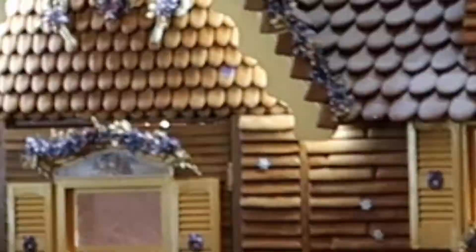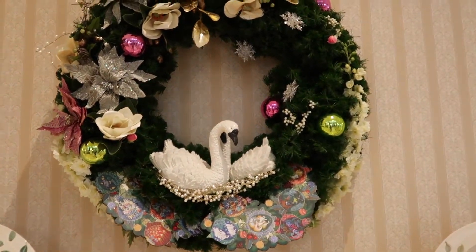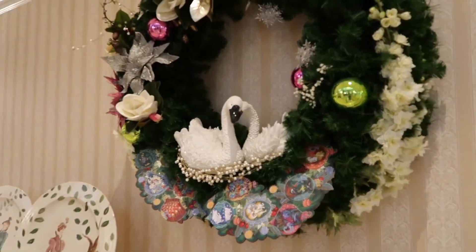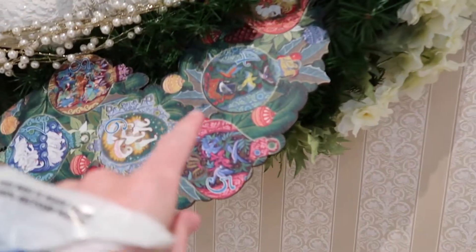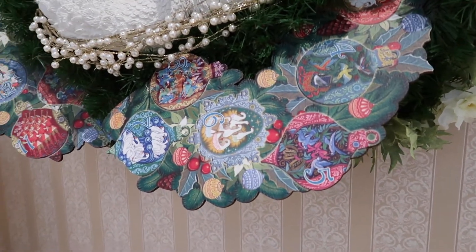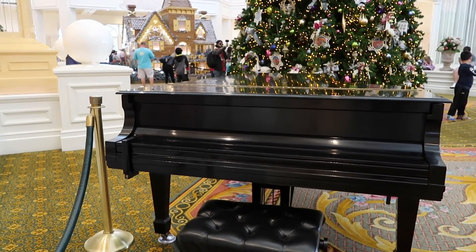Not too far from the gingerbread house, they have a really cool wreath with two swans — I really love that. They also have the 12 Days of Christmas displayed over here. And you guys are not going to catch this on camera, but it actually does smell like gingerbread in here too. I know sometimes they'll play Christmas music with the piano player here at the Grand Floridian — they're not doing it right now, but I can only imagine with the music and the smells and the sights. I mean, this place just screams holidays. It's really really nice, especially with your family. It'd be a really great spot to come and see.